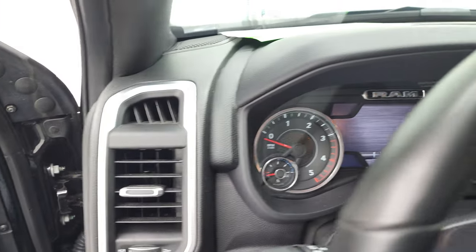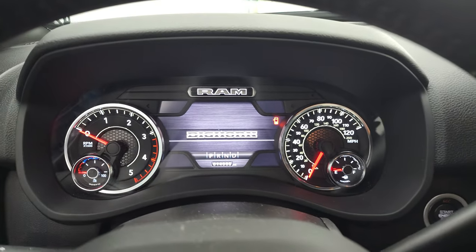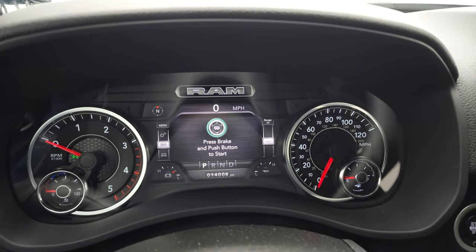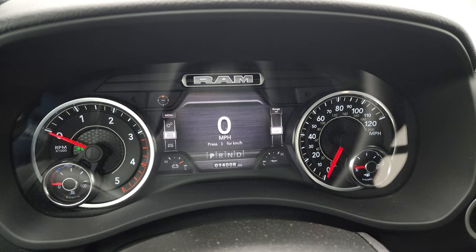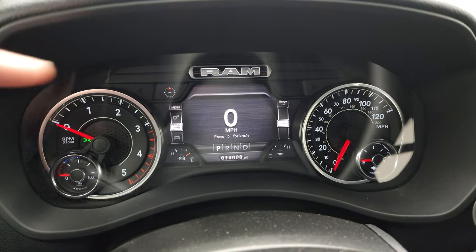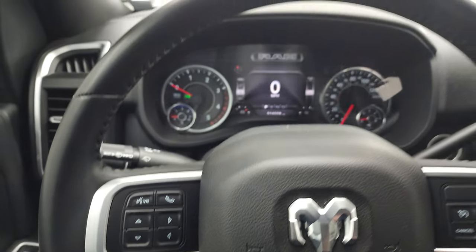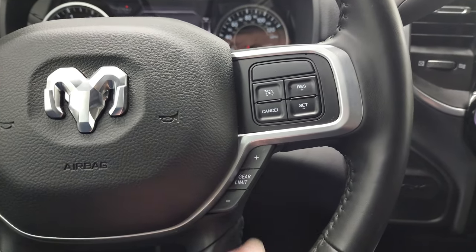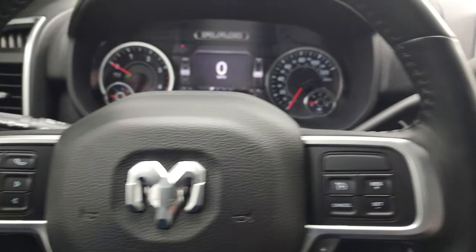We'll hop inside and check out the miles, the radio, and everything this truck has to offer on the interior. You can see this one has 14,008 miles. You get the 7-inch LCD display, digital speedometer, compass display, and instrument cluster — very nice and clean. It comes with the heated leather-wrapped steering wheel. Cruise controls on the right, gear selector on the right as well. Bluetooth and information center controls on the left, audio controls on the back of the steering wheel.